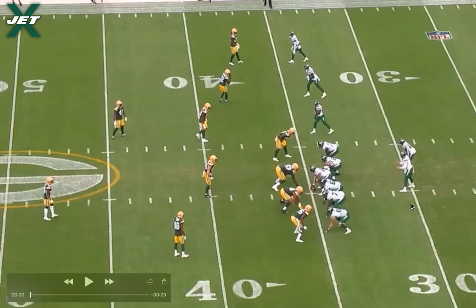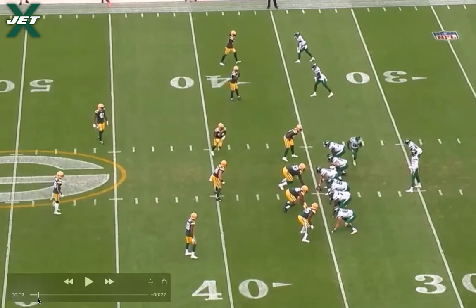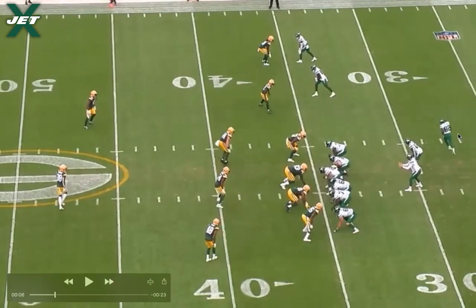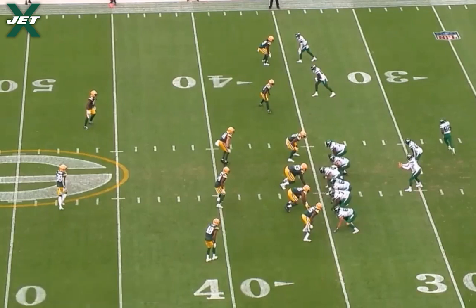Jameson Crowder is going to motion into the backfield and then run what's called an orbit motion out to the flat. This looks like a very likely screen play for a lot of defenses — when they see this orbit motion with two receivers out wide, it very much looks like a bubble screen is coming, and it's supposed to. Looking at the Packers defense, they're expecting screen, expecting the ball to go to Crowder on a quick bubble. The slot corner isn't even remotely looking at Corey Davis — his eyes are on Crowder the whole time, trying to knife into the backfield. Safety, Will linebacker, free safety, Mike linebacker, corner — practically every member of the defense is caught looking at Jameson Crowder when the ball is snapped.